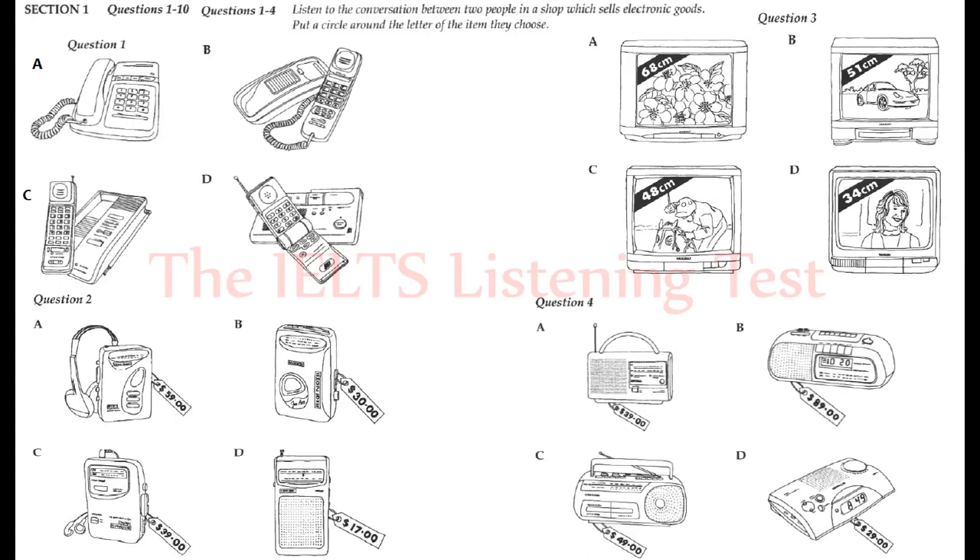They are going to buy. First, you have some time to look at questions one to four. You will see that there is an example which has been done for you. The conversation relating to this will be played first.